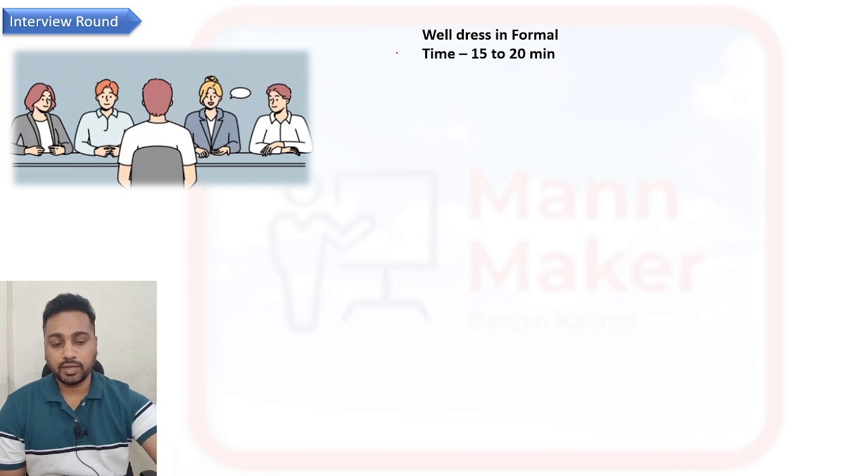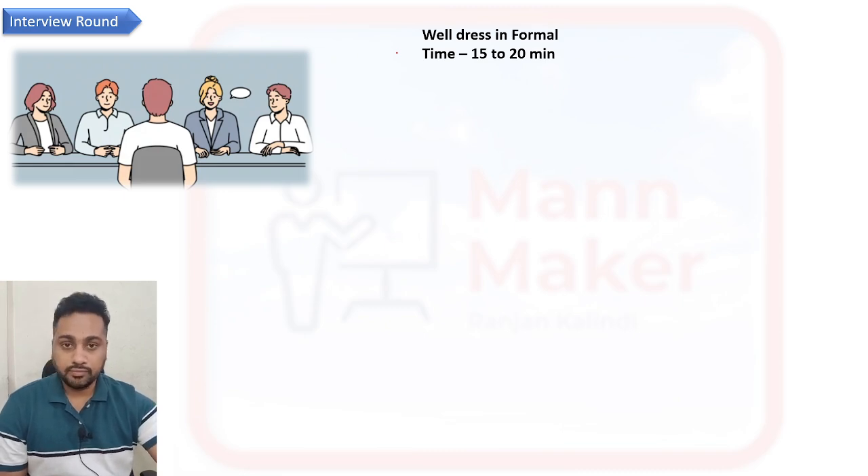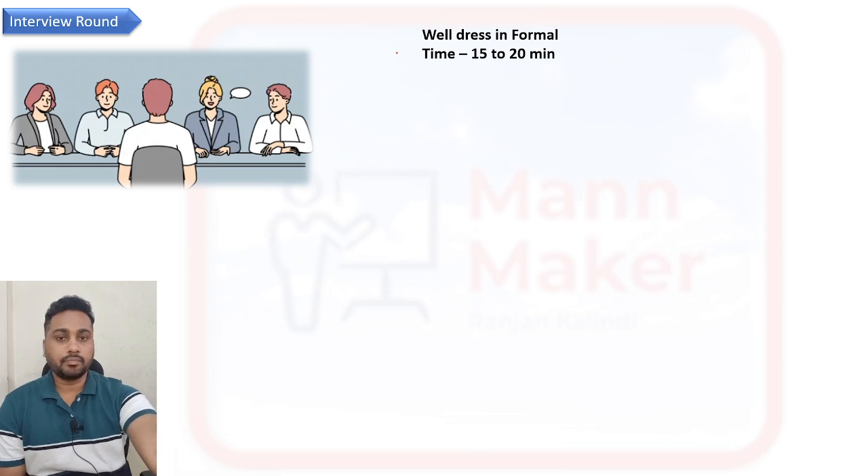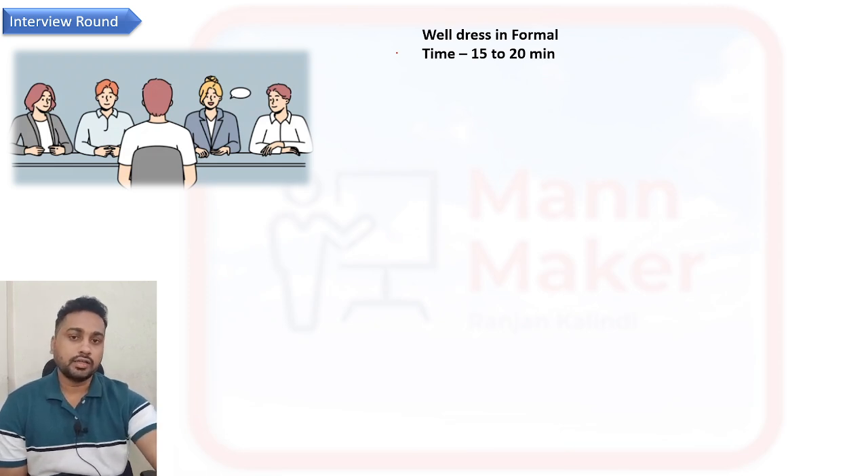Generally, if the written exam is today, interviews are conducted the same day based on the number of candidates, continuing till evening, or they may proceed to the next day. The full process takes around two to three days, and you will receive results within a week regarding whether you are selected or not.